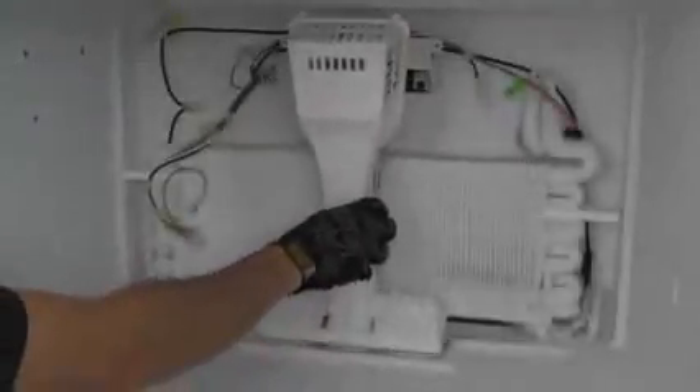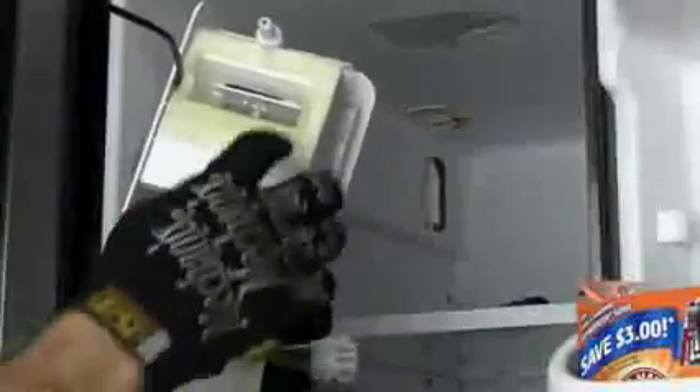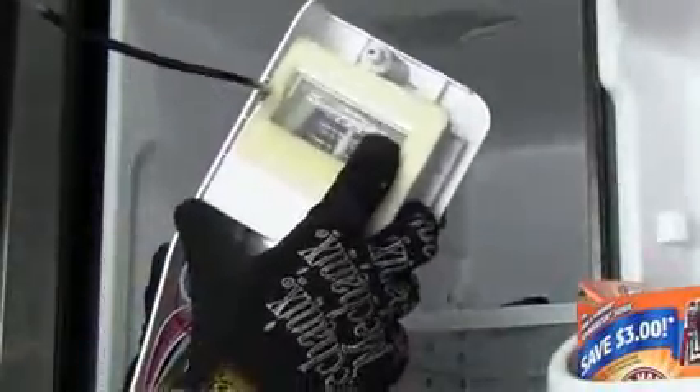If either of these air passages becomes blocked with frost, or the automatic temperature controlling duct door, called a diffuser, sticks closed, the refrigerator will not receive any cold air from the freezer. And even if the evaporator fan is blowing cold air directly into the refrigerator, if the air return is frozen closed, it's like blowing through a straw with your finger on the other side.